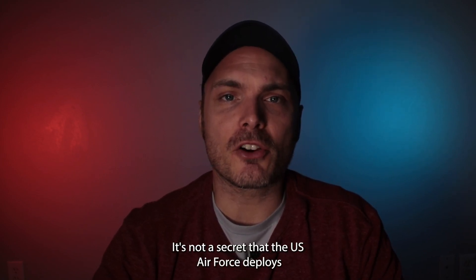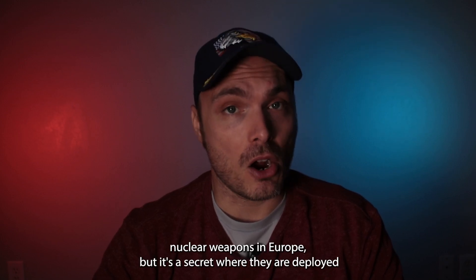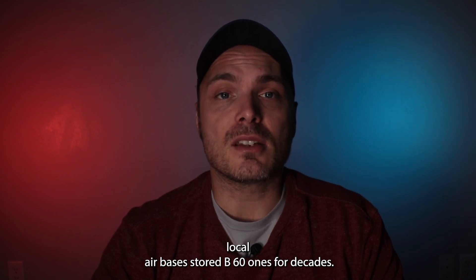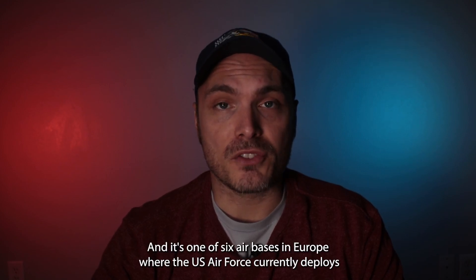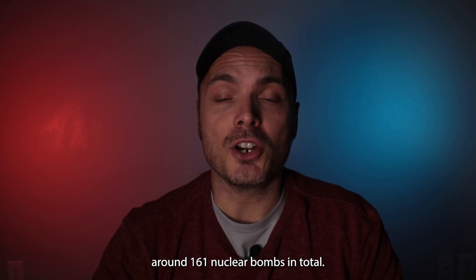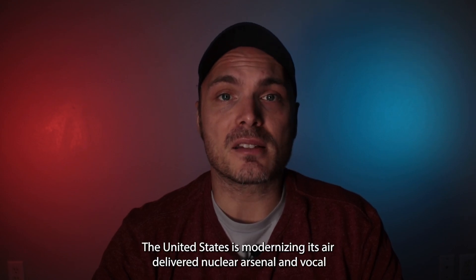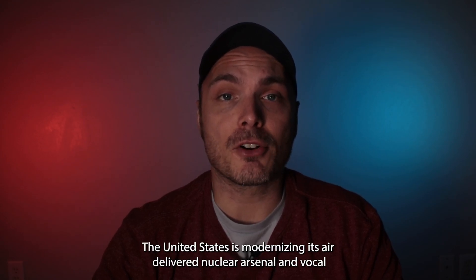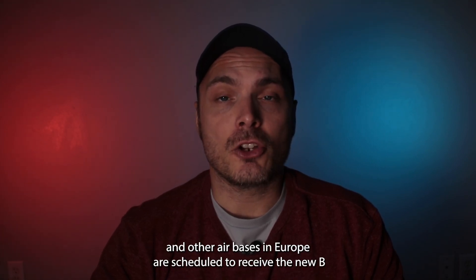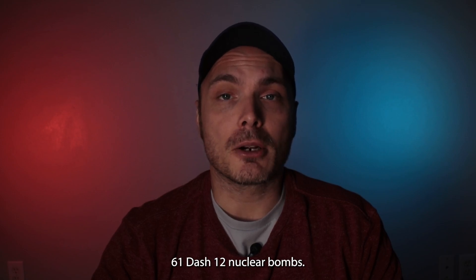It's not a secret that the US Air Force deploys nuclear weapons in Europe, but it is a secret where they are deployed. Volkil Air Base has stored B61s for decades and it's one of six air bases in Europe where the US Air Force currently deploys around 100 B61 nuclear bombs in total. The United States is modernizing its air-delivered nuclear arsenal and Volkil and other air bases in Europe are scheduled to receive the new B61-12 nuclear bombs.